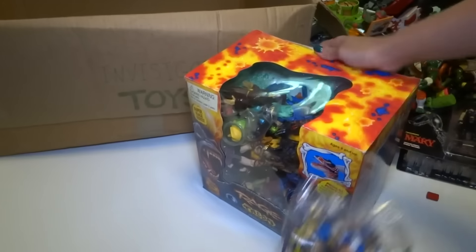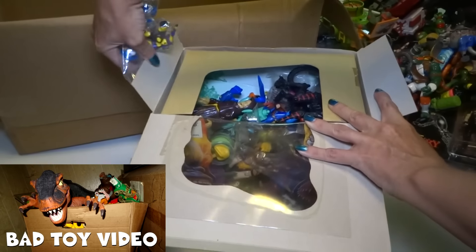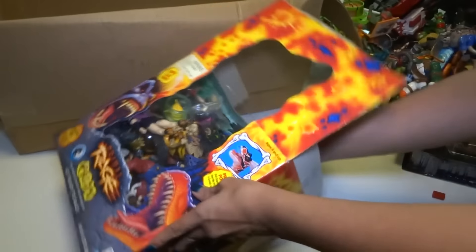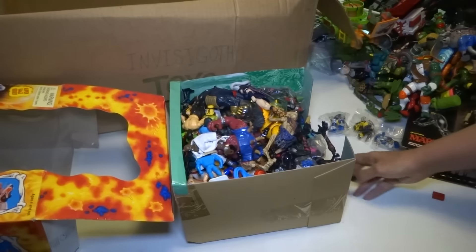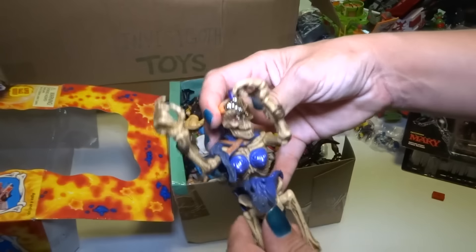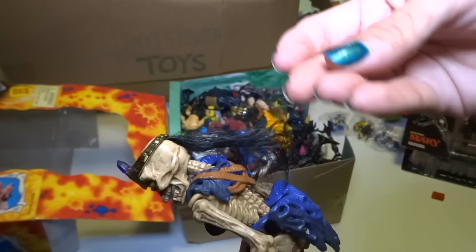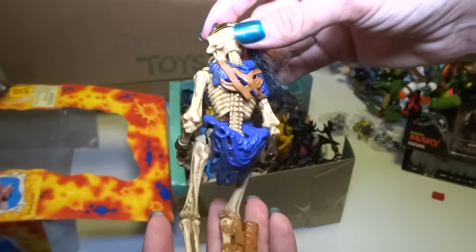This box is for my big Talon action figure that's in my other video — I've had that one out for a while. All right, I think this is called a Skeleton Warrior — Skeleton Warriors. This one has hair. It's a really cool toy line, really nicely sculpted.